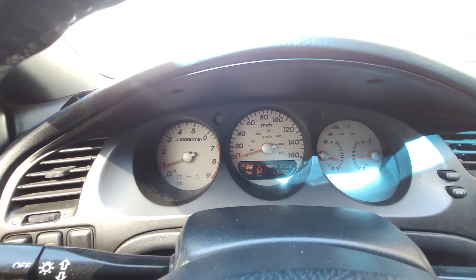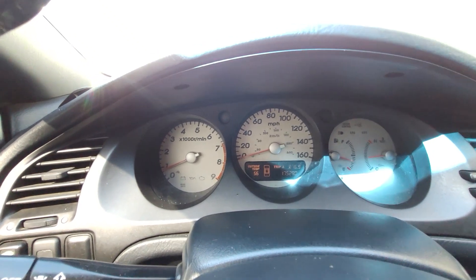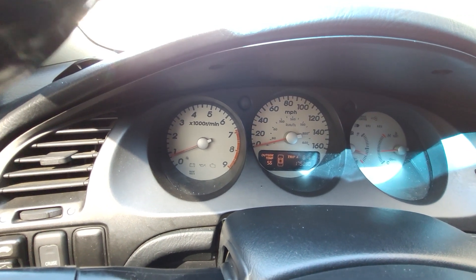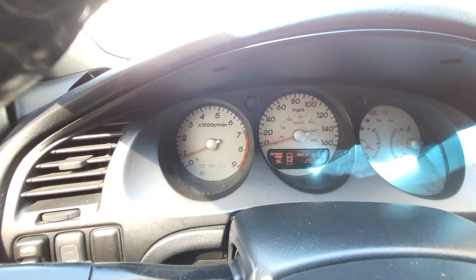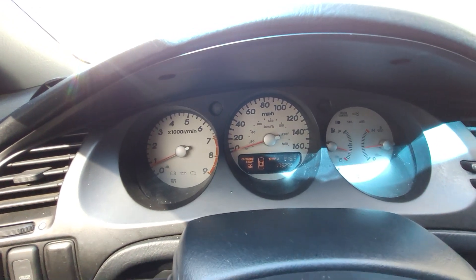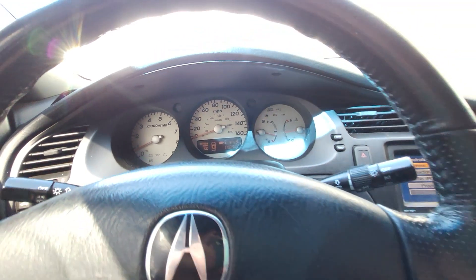I've got to find out when the VTEC kicks in, but it feels like it's somewhere between four and five thousand RPM. Too bad this isn't like the NSX or any of the K-series where it redlines at 8,000 or 8,200 RPM - that would be nice. There's a top speed listed here of 160, though I'm not sure if that's what this car is actually capable of.